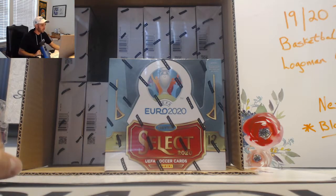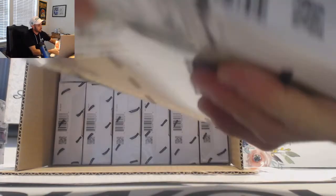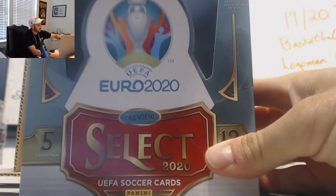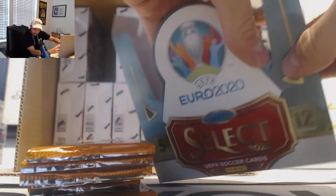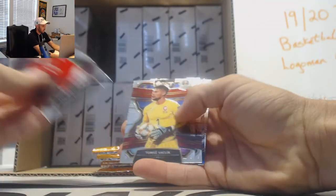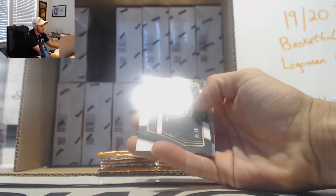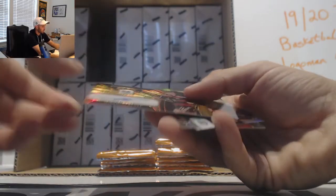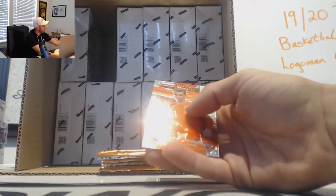Alright guys, next up we got Miami 2017, gonna crack open a couple of these, we're gonna start with one. Select Euro UEFA — this is hobby, we did a couple of the hybrid boxes a few minutes ago. Marcus Berg silver. Miroslav Klose autograph, number 249, Deutschland.